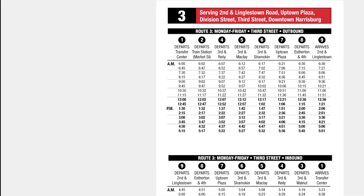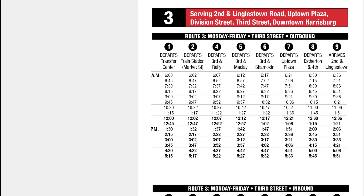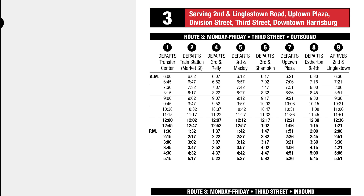For this example of learning how to read a ride guide, we will use Route 3. The heading provides key information such as the route number, 3, and major destinations like 2nd and Linglestown Road, Uptown Plaza, Division Street, 3rd Street, and downtown Harrisburg.